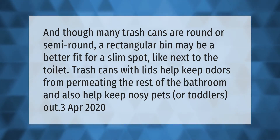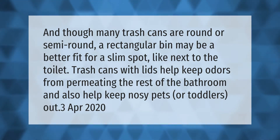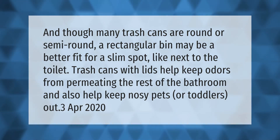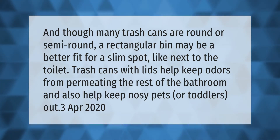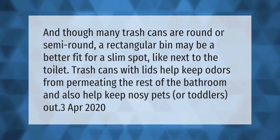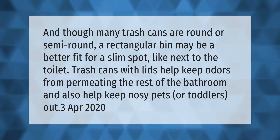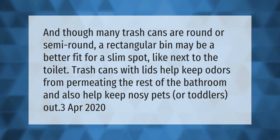Though many trash cans are round or semi-round, a rectangular bin may be a better fit for a slim spot like next to the toilet. Trash cans with lids help keep odors from permeating the rest of the bathroom, and also help keep nosy pets or toddlers out.